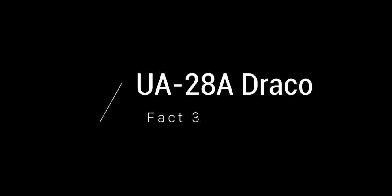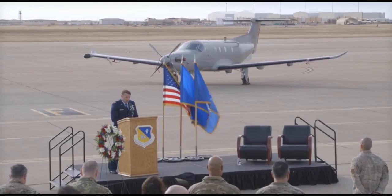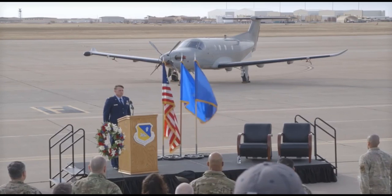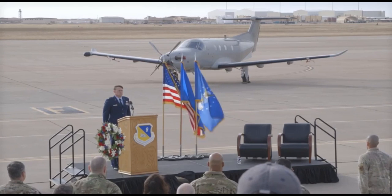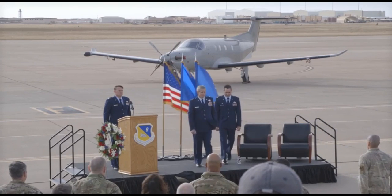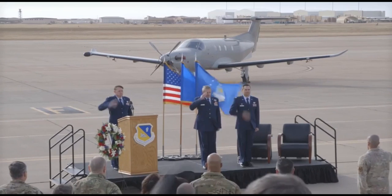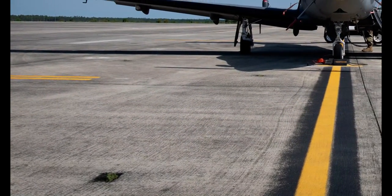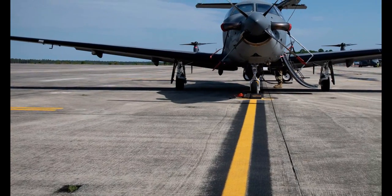Fact 3: UA28A Draco. The UA28A Draco is the military's designation for the PC-12. It is actually the exact same airplane with, of course, some military-required modifications from the United States Air Force. However, it's essentially the same plane with the same engine, the same size, wingspan, and so forth. Several United States Air Force Special Operations Groups use this as their primary aircraft. They're mostly based out of Kenyan Air Base and consist of many of these aircraft, usually painted in military gray colors and used for special military operations.